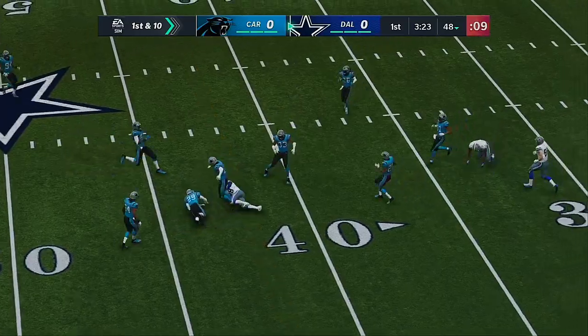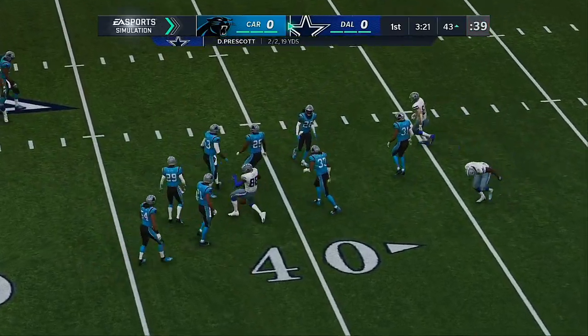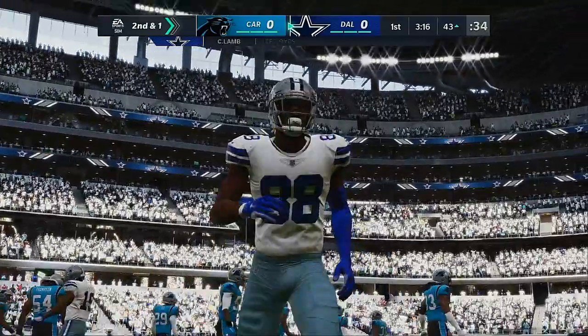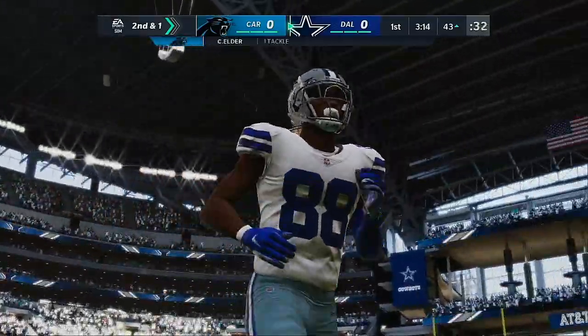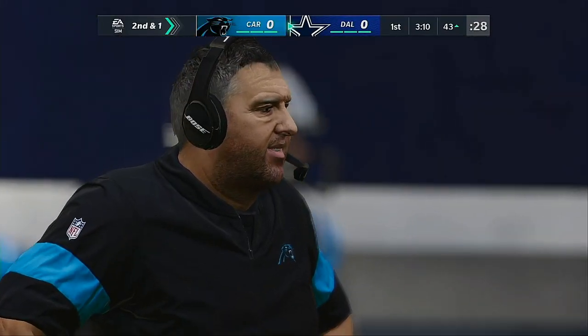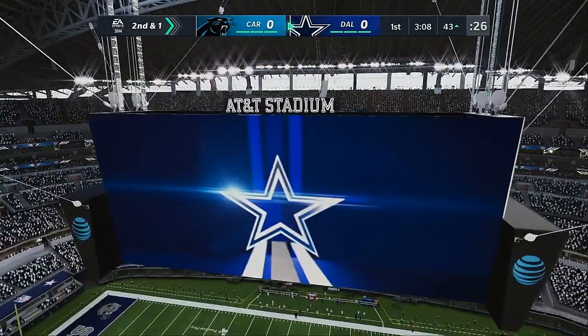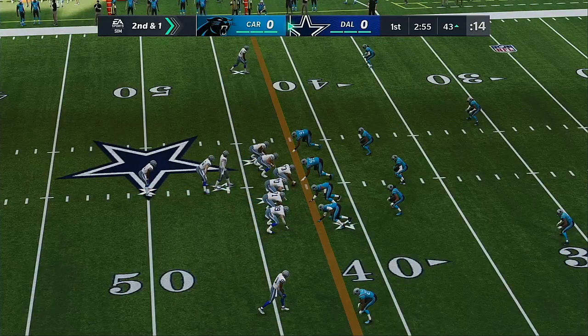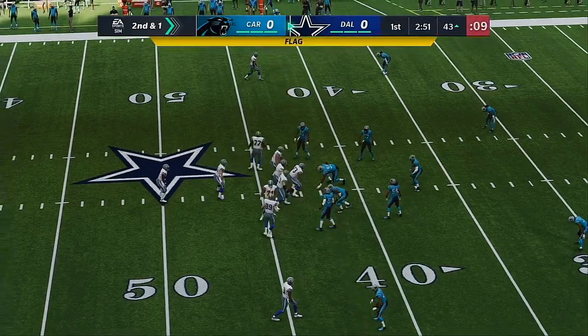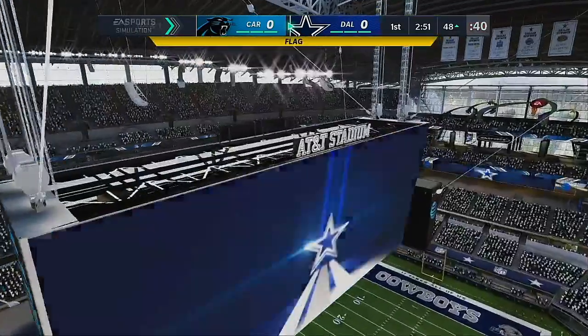Prescott with a throw caught by Lamb. Now he's tackled a yard short of the marker. Good gain of nine on first down. Many people like the throw to the tight end, maybe in a flexed out position because he creates mismatches with his size. But slot receivers do the same thing with their quickness, their speed, and their route running savvy. That last catch short of the marker by just a yard leaves them with a very manageable second and one.